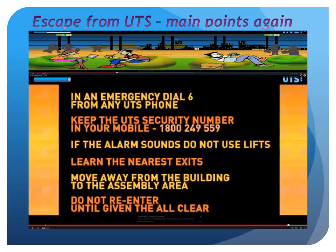Finally, remember these points from your escape from UTS video. In an emergency, dial 6 from any UTS phone or use the security number 1800 249 559. If the alarm sounds, do not use the lifts. Learn the nearest exits. Move away from the building to the assembly area, and do not re-enter the building until given the all clear.